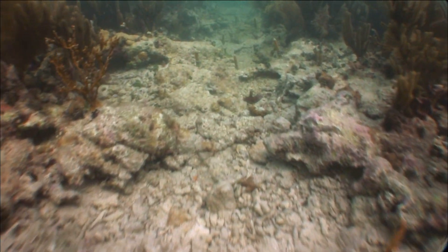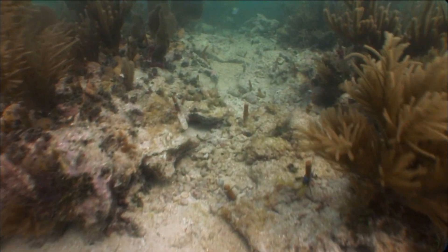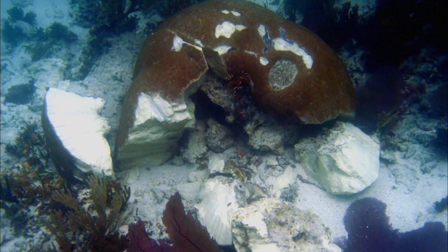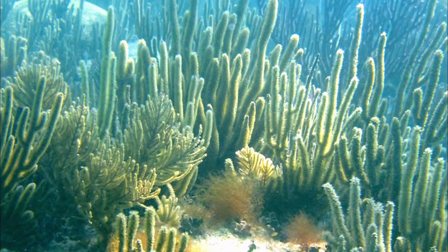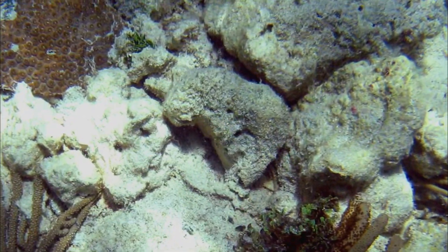Corals, sponges, and sea fans were instantly obliterated as the boat's twin propellers plowed through the reef. The engines were disabled, and the powerless vessel drifted in the wind until grounding on a second reef. Here, the wind and waves rocked the boat on its hull, shattering the ancient coral mounds and pounding the reef into rubble. A coral reef that had taken centuries to grow was destroyed in just moments.